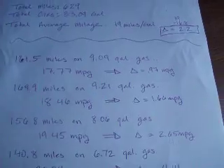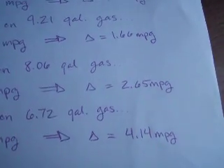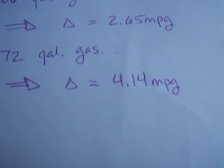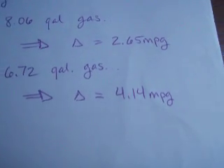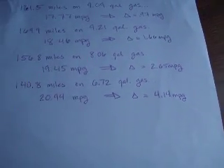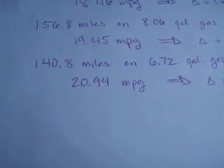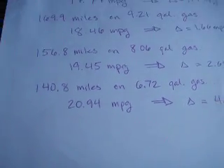But as you notice going down, my delta increases and increases. My max delta here is 4.14 miles per gallon increase — that's pretty good. My truck went from 16.8 miles per gallon up to 20.94 miles per gallon.